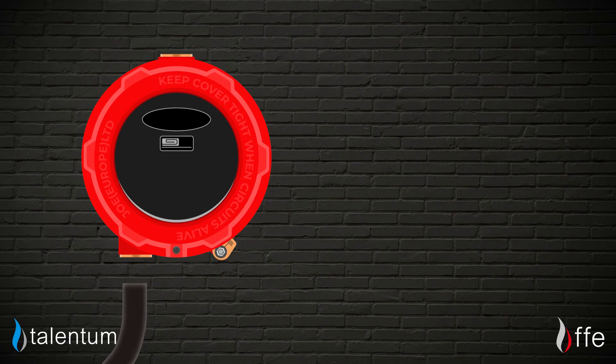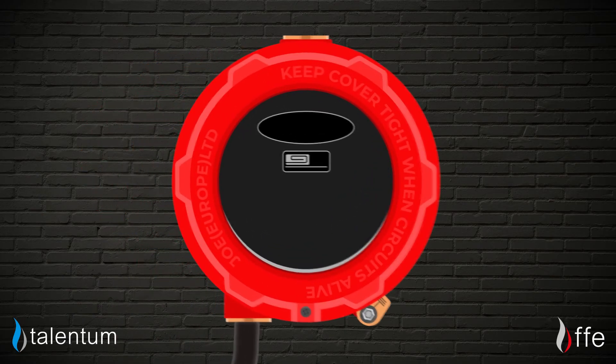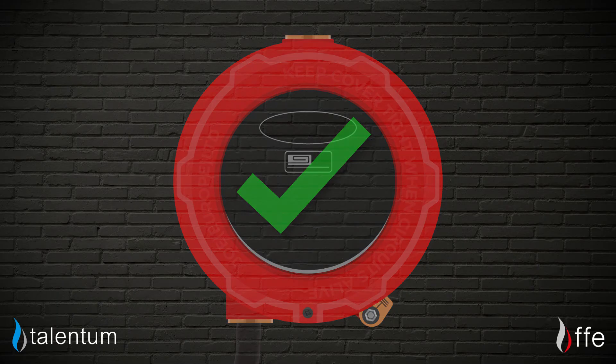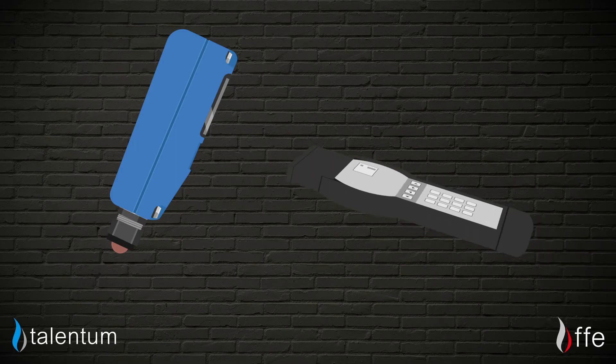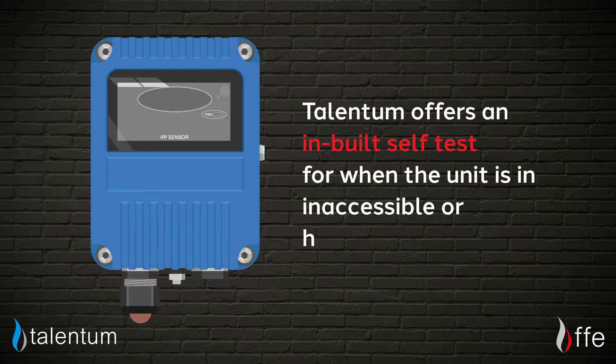And three: ensure that the flame detectors are powered, are mounted securely, and are functioning correctly. This can be confirmed by periodical testing using a test flame, flame tester, or the Talentum's in-built self-test for when the unit is in inaccessible or hazardous locations.